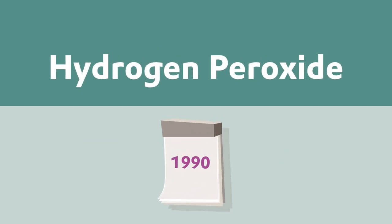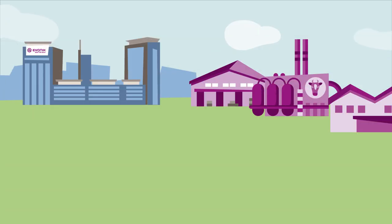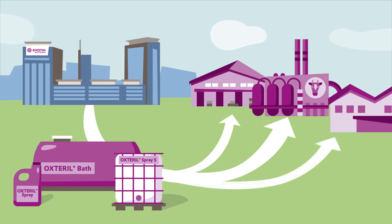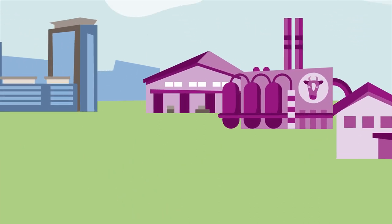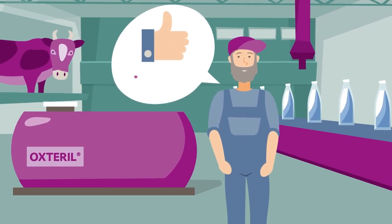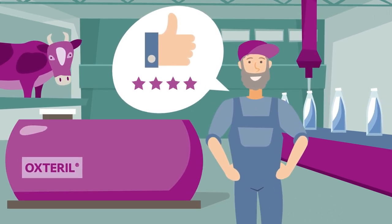With several decades of experience, Evonik is a trusted and long-standing partner to the aseptic packaging industry, supplying Oxteril hydrogen peroxide products with superior and outstanding technical service. Our products are approved and recommended by major packaging machine manufacturers such as Tetra Pak, SIG, Crohn's, and many more.